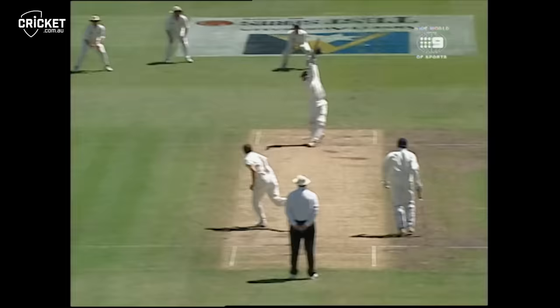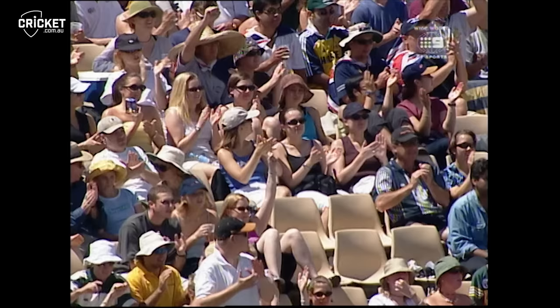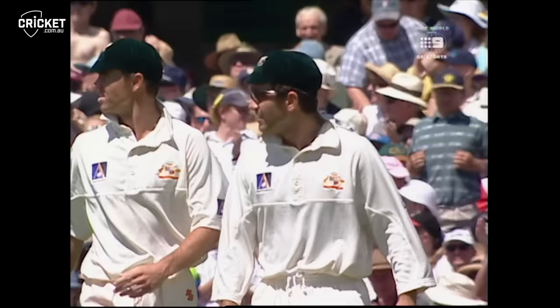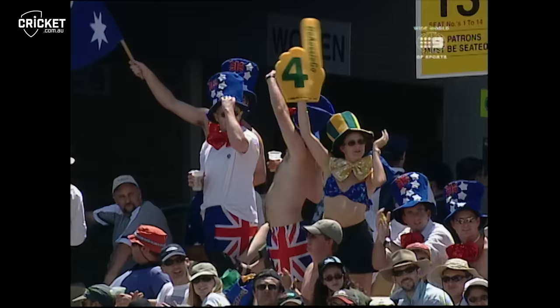It's in the air — cover should get this, should catch it — yes he does! Five wickets for McGrath! Justin Langer takes the catch — the first time McGrath has taken five wickets on his home ground. India all out for 150. Excellent catch from Justin Langer.